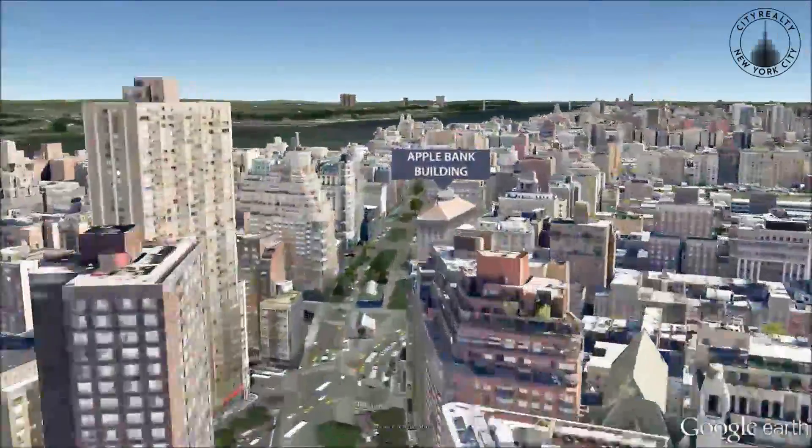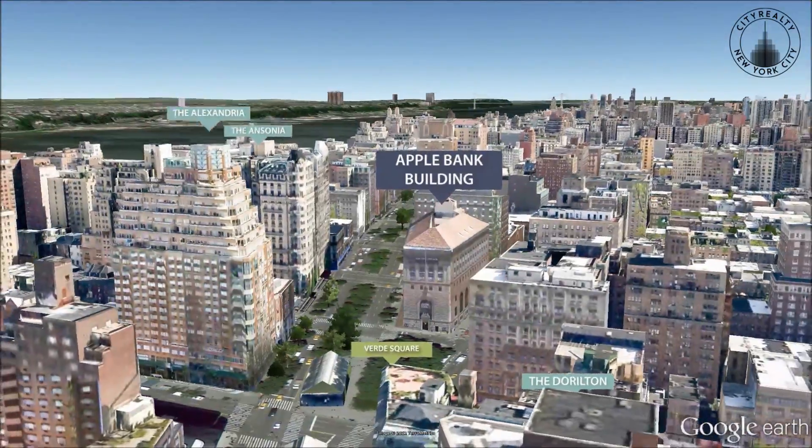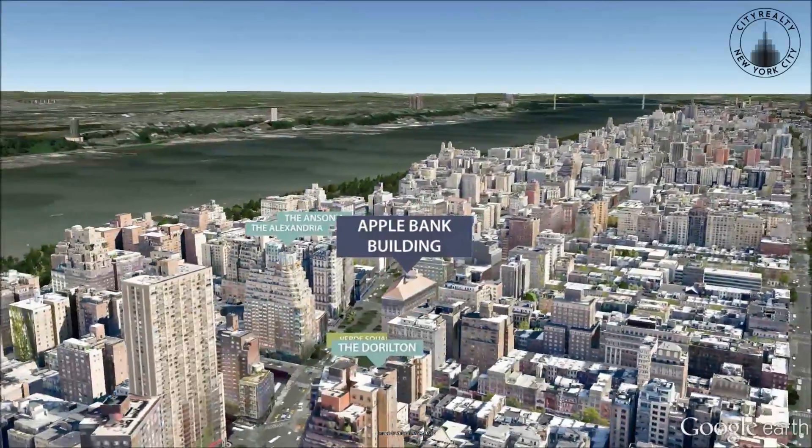Originally built in 1928, the Apple Bank Building is an Upper West Side landmark, whose top four floors were subsequently converted into condominium residences.